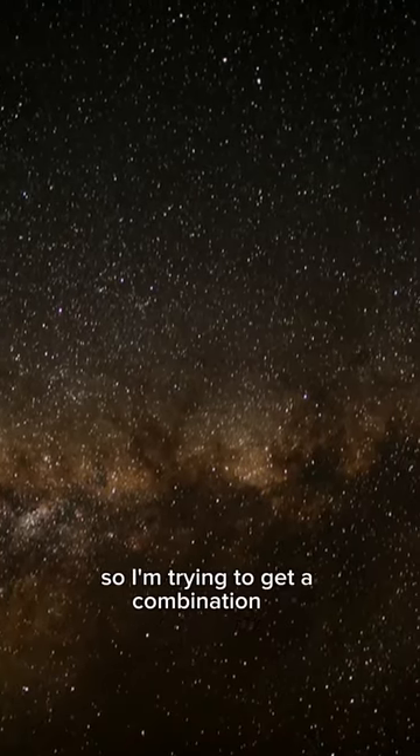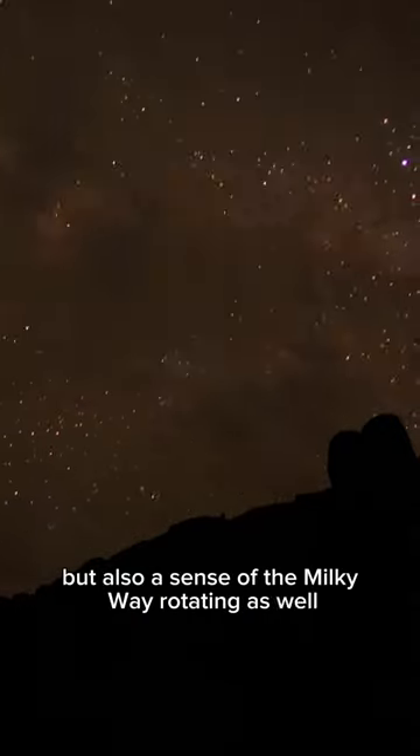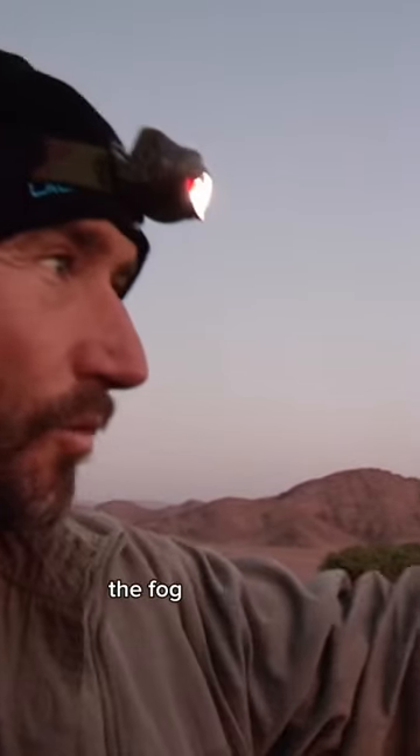So I'm trying to get a combination of moonlight on the landscape, but also a sense of the Milky Way rotating as well. And then hopefully, two, three in the morning, the fog will come in.